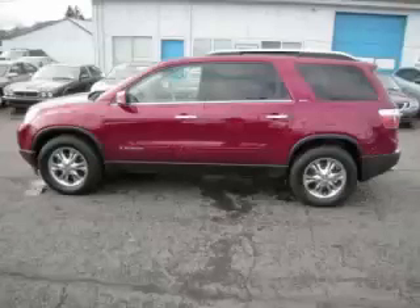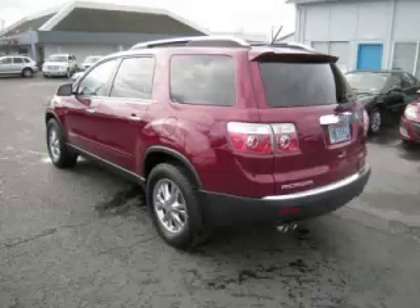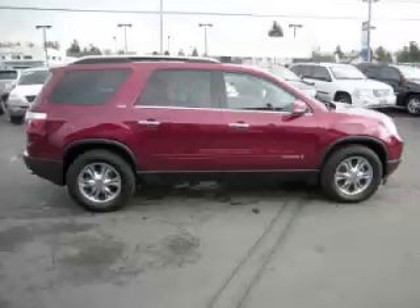This is a 2007 GMC Acadia SLT1. This GMC just recently passed the 47,000 mile mark and maintains exceptional quality and reliability.